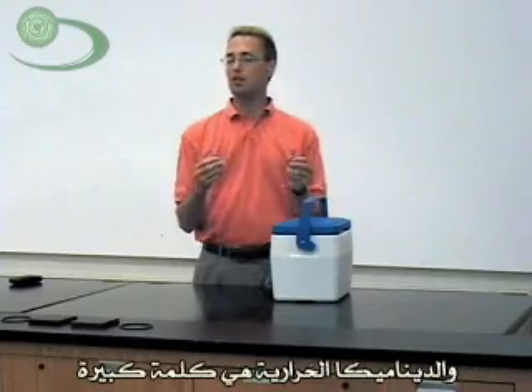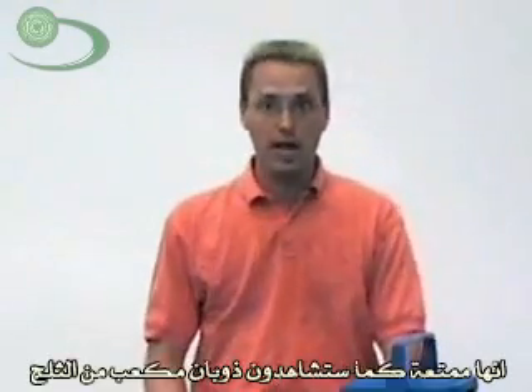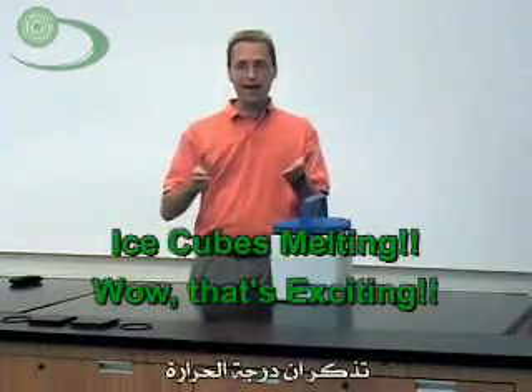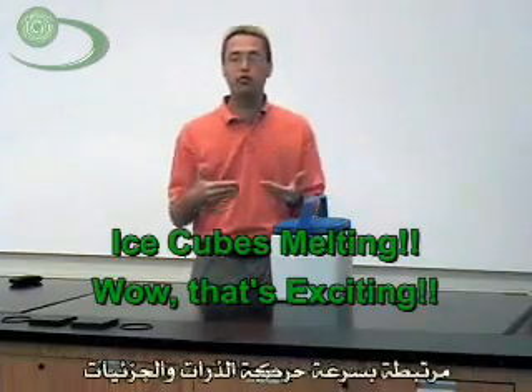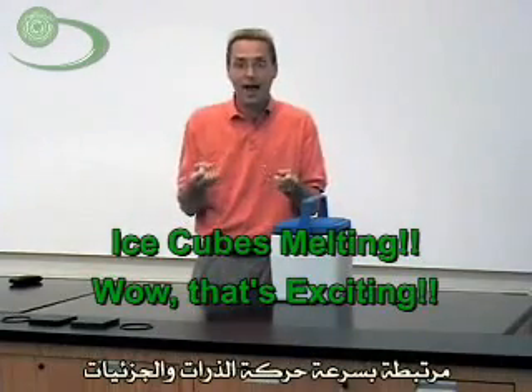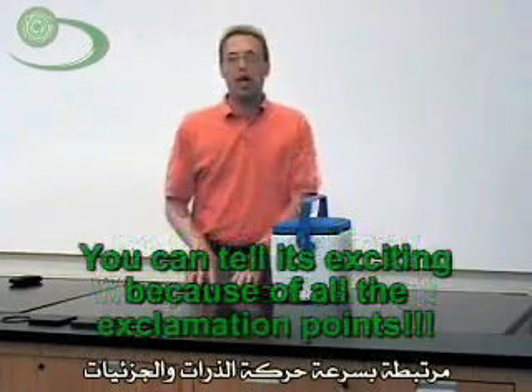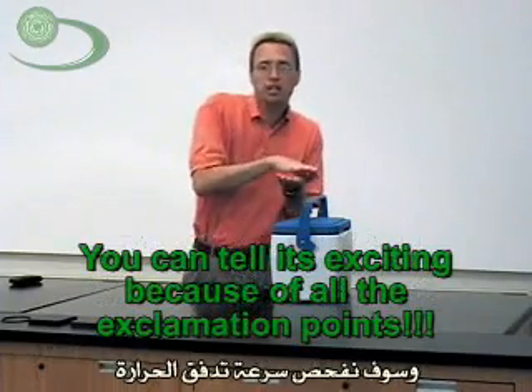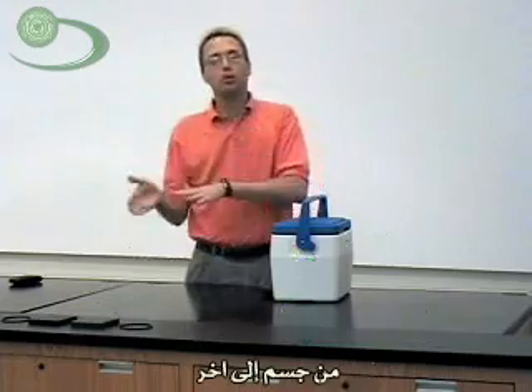Thermodynamics is kind of a big word, but let me tell you right now — it's as exciting as watching ice cubes melt, and that's what we're going to do today. So back to temperature: temperature is associated with how fast atoms and molecules are moving. We're going to take a look at how fast heat can flow from one thing to another.